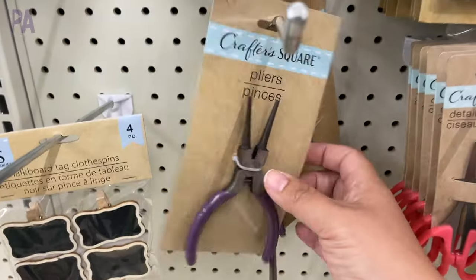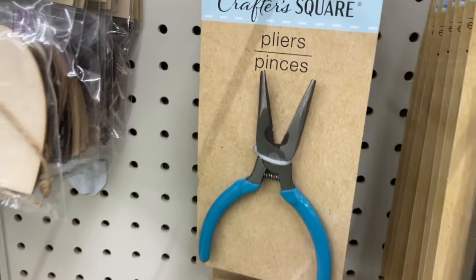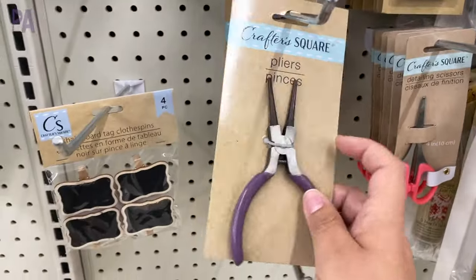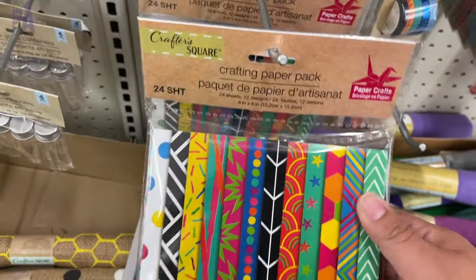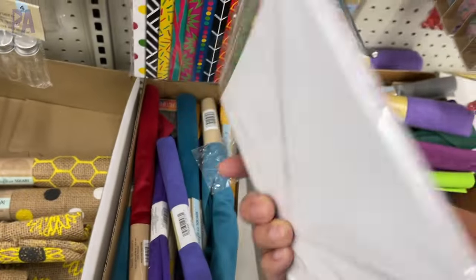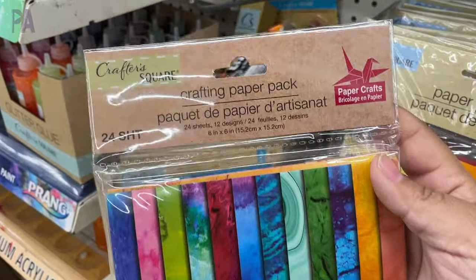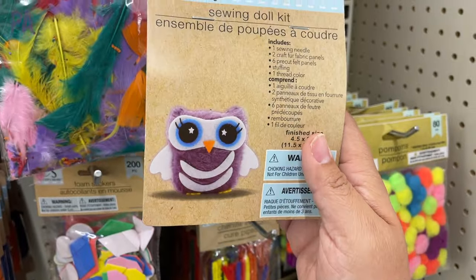Pliers were also new — all different styles, with different handles corresponding to different types of plier. So if you're doing jewelry making, this might be a good find for you. They do have a whole bunch of new paper packets — these are one-sided, so I think the other side is just white. There are 24 sheets inside each package. These are adorable little craft kits — this one is a sewing doll kit, and this one is the owl.